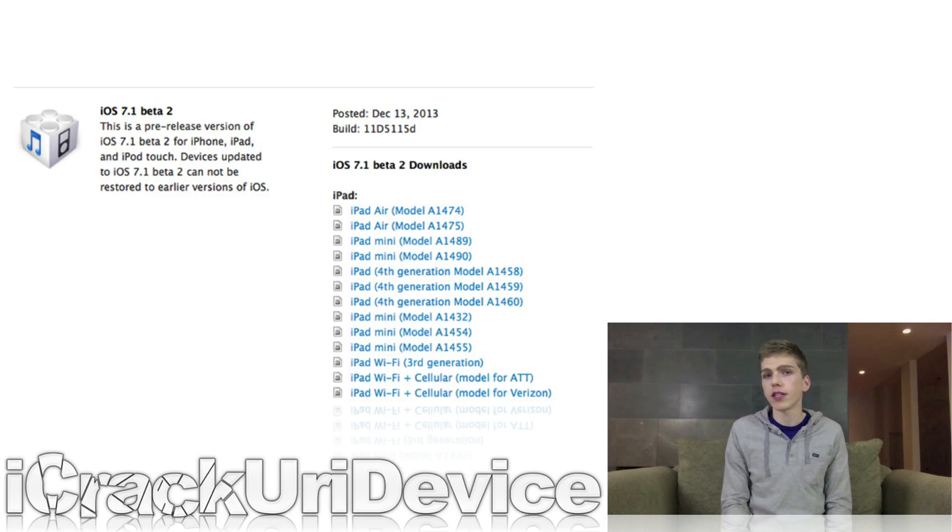Although it hasn't been officially confirmed by a member of the evaders, it's likely that 7.1 beta 2 doesn't have any negative impact on the upcoming iOS 7 untethered jailbreak. There is a strong possibility it will be capable of jailbreaking 7.1.